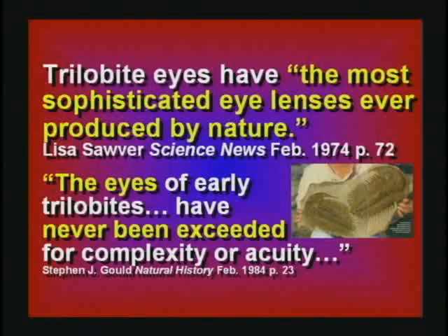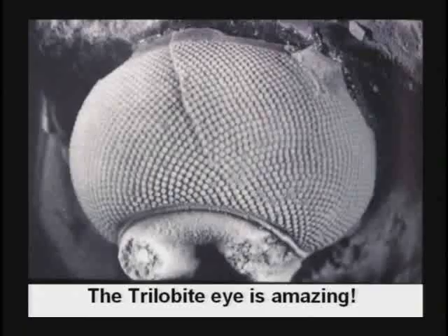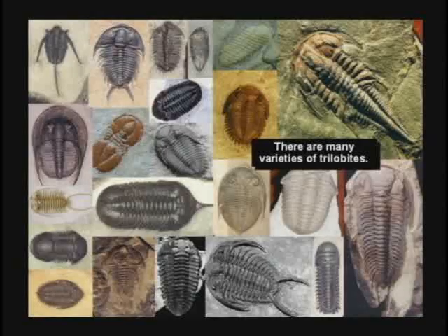Actually, the trilobite has the most complicated eyeball ever. Trilobite eyes are unbelievable. This is one of the first creatures to evolve, and it already has the most complex eye, which is one of the most complex features you could have. Trilobites are not index fossils for anything. There are all kinds of different types of trilobites, and there are probably some still alive today.